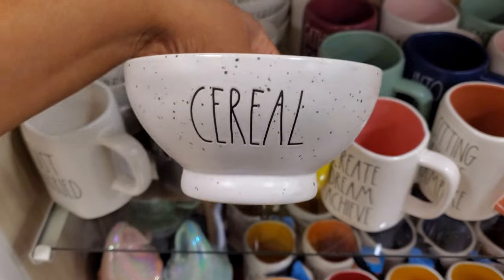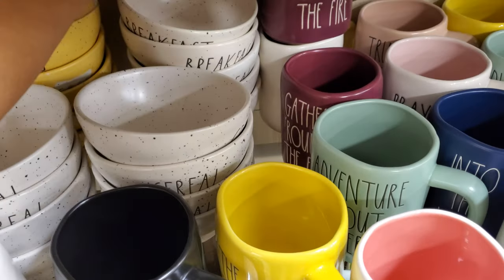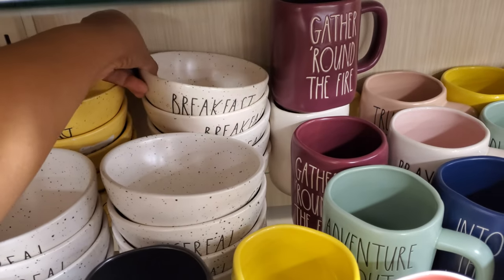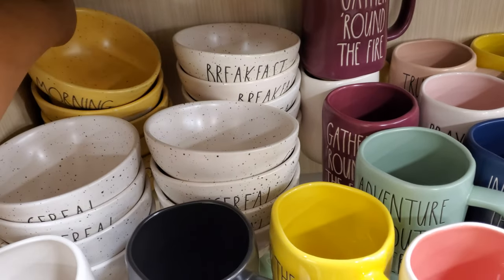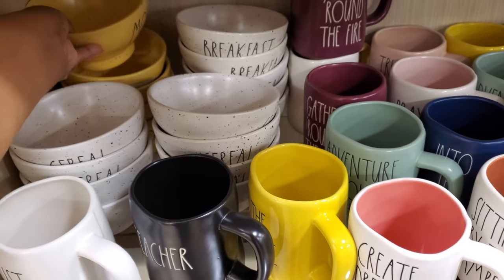$7. I haven't seen the speckled one — they have breakfast too. And here's a yellow one which I've never seen. It kind of reminds me of a speckled egg with a morning theme on it.